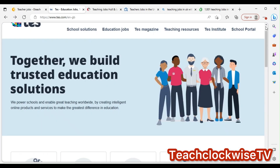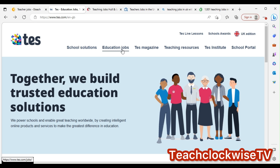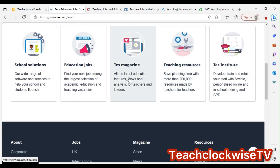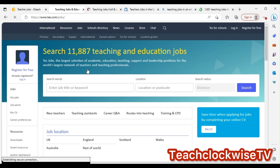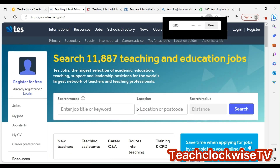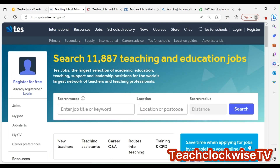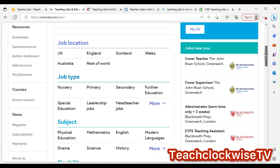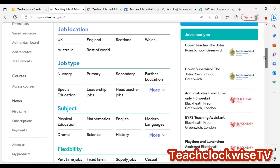Now let's look at Tess. On tess.com you'll see education jobs, school solutions, results, and related categories. Go down to 'teachers' and click on 'education jobs.' You'll find search filters for keywords, location, and more.